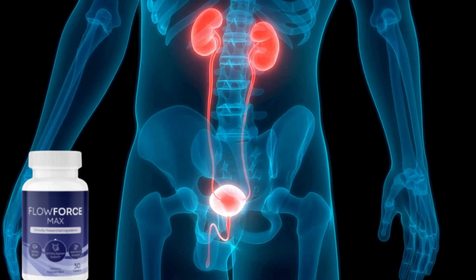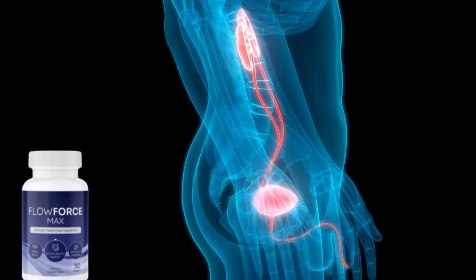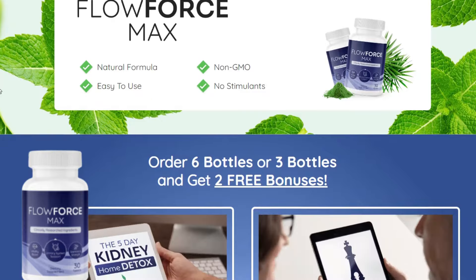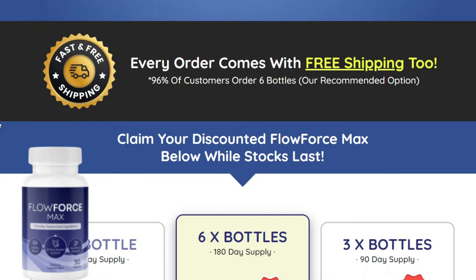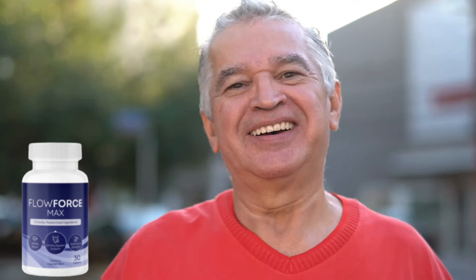All ingredients within Flowforce Max have been constantly tested for purity and to ensure against toxins and contaminants. In addition, it is manufactured in FDA approved facilities and made in the United States. Know that there are more than 119,000 men who have benefited, showing that Flowforce Max is one of the purest prostate formulas you will find in the current market.